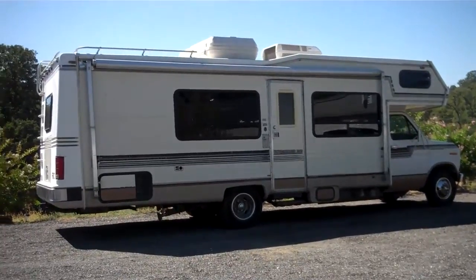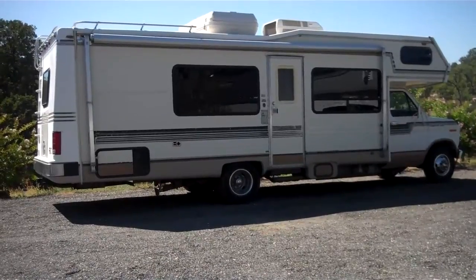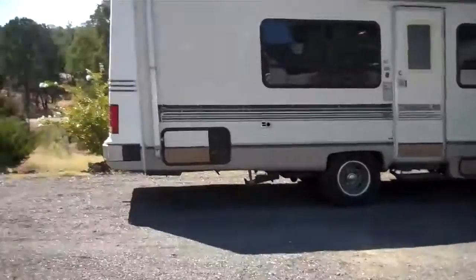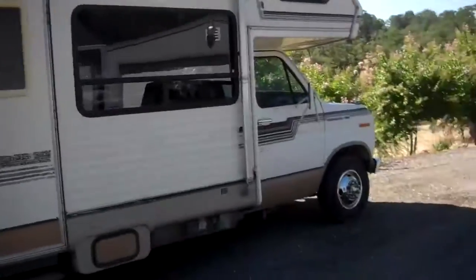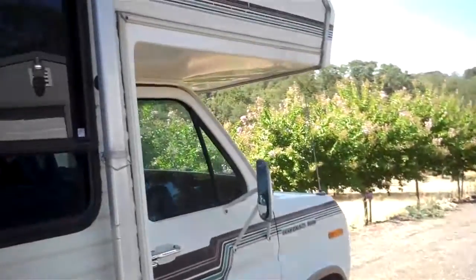Now we're looking at a potential home. It's a mobile home. Let's see what we got here. Got a truck, roof rack to put stuff on, car, new wheels, tuned up at 53,000 miles.